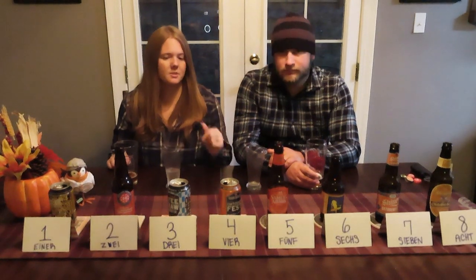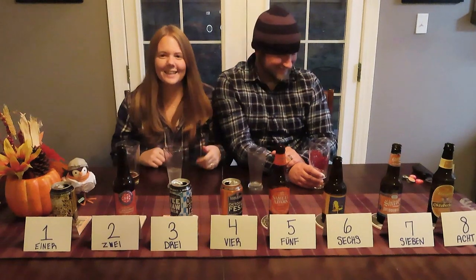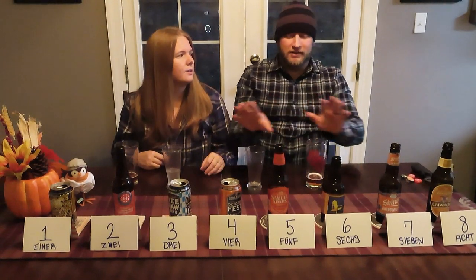I'm actually shocked we found this many Oktoberfests — we went to Kroger and I was like, there are a lot more than I thought. I thought we were going to have to get some more fall beers. There was a Leinenkugel's Pumpkin Shandy, but the greatest thing about this taste test is I didn't have to drink any pumpkin beer, because all pumpkin beer is trash.